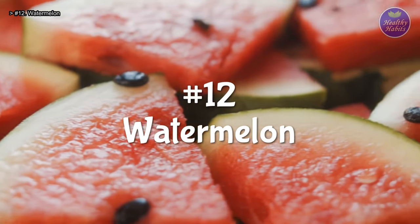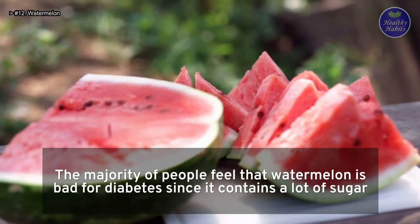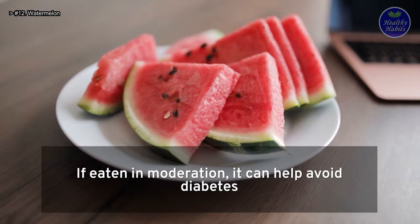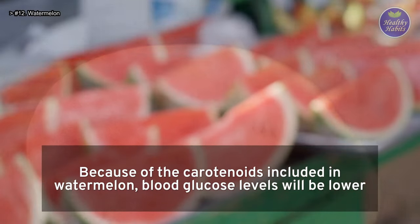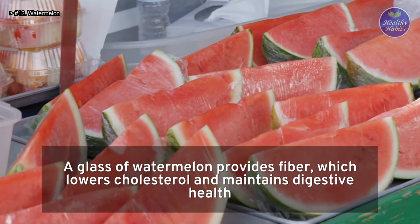Number 12: Watermelon. The majority of people feel that watermelon is bad for diabetes since it contains a lot of sugar. However, this is a misunderstanding. If eaten in moderation, it can help avoid diabetes. Because of the carotenoids included in watermelon, blood glucose levels will be lower. A glass of watermelon provides fiber, which lowers cholesterol and maintains digestive health.